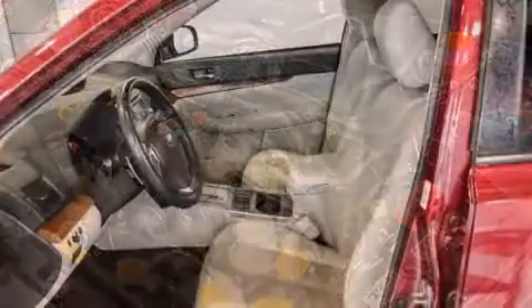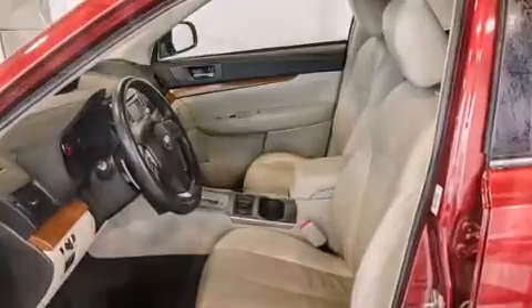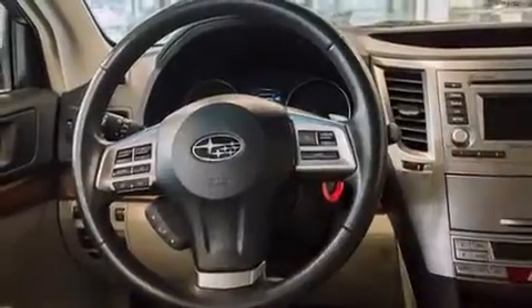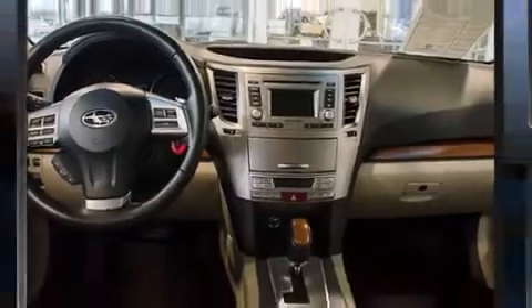Subaru ensures the safety and security of its passengers with equipment such as head curtain airbags, anti-whiplash front head restraints, and four-wheel disc brakes with ABS. With electronic stability control supplementing mechanical systems, you'll maintain precise command of the roadway.